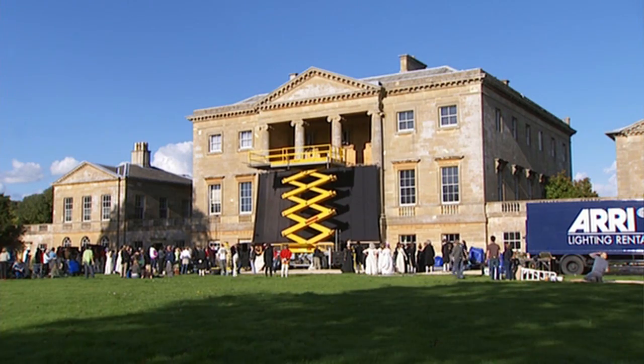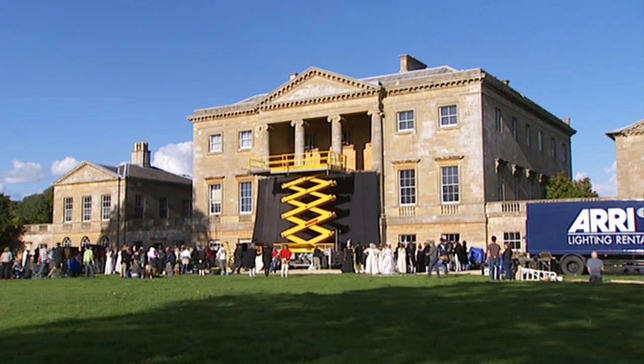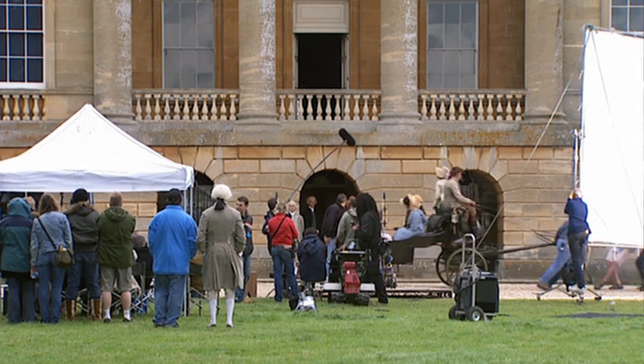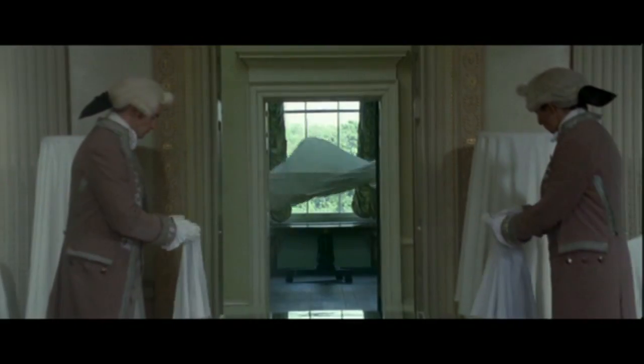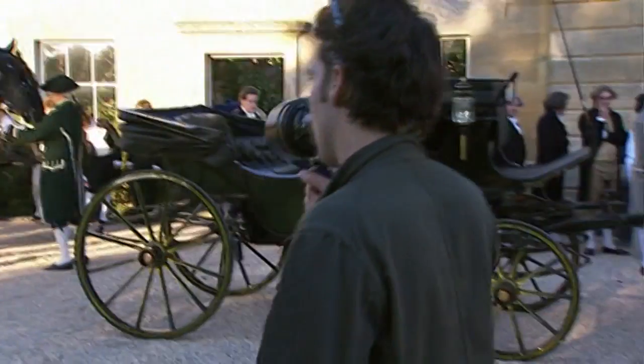Basildon Park was an ideal choice for Netherfield Hall because it was the right kind of size, and of course the Bingleys are moving into rented accommodation, so it should have no touches of home — there's a slight coldness about Basildon Park which fits that perfectly. It's a very apt film for this type of 18th-century property and probably the best film there could ever be for us here. We wanted something very modern for the period; it had to be a complete contrast to Greenbridge.